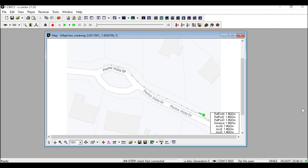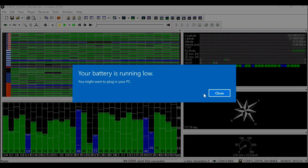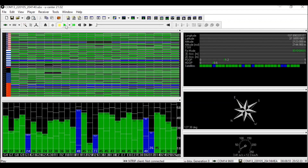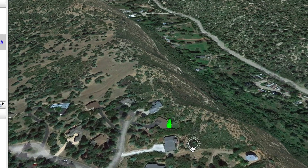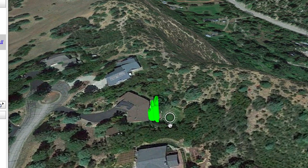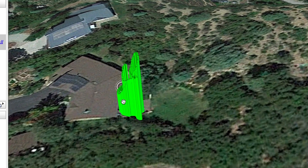The map can update in real time as your position moves. Here, I'm in a car driving, and you can see the map update. The different menus within u-center update too, to show my different positioning, which satellites it's communicating with, and the direction and speed at which I'm going. You can also export the database to a KML file that can be loaded into Google Earth, so you can visualize your position data in 3D.